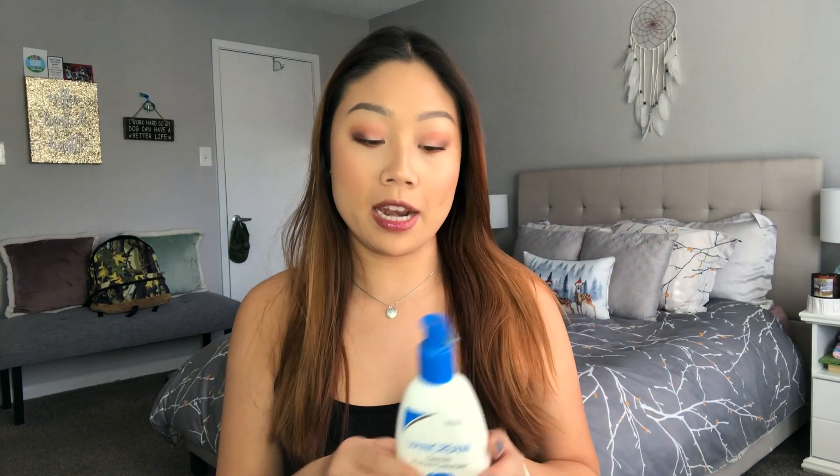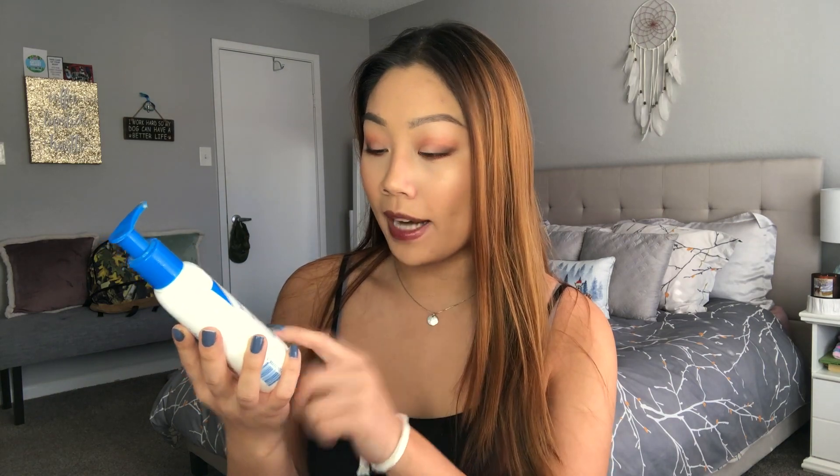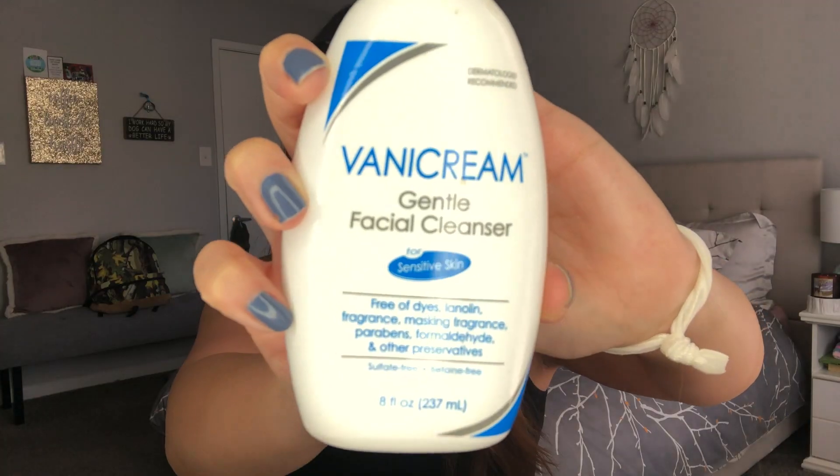I'll start with my morning face products and then my nighttime face products. My morning cleanser is pretty much the same — it's the Vanicream Gentle Facial Cleanser for Sensitive Skin. I don't like to use a treatment cleanser with salicylic acid in the morning. This is dermatologist recommended, available at Target, and it's free of dyes, lanolin, fragrance, parabens, and formaldehyde. It's not super foamy but you get a lot of product — 8 fluid ounces.